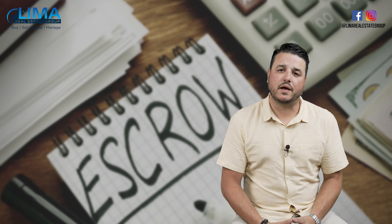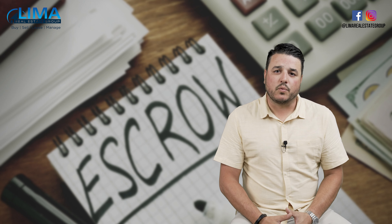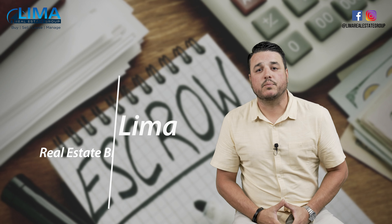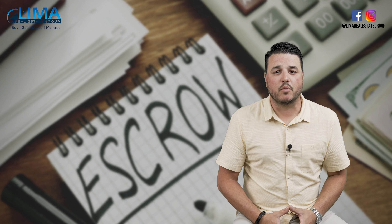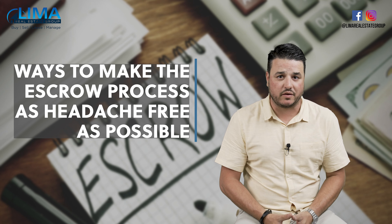So you've heard that selling your house can be stressful. Well, if I'm being honest, it's not the easiest thing to go through, but with the right help, you can definitely make it as streamlined and headache-free as possible. I'm Mark Lima, your favorite real estate broker with the Lima Real Estate Group. And in today's episode of Real Estate Q&A with Mark, we're going to talk about ways to make the escrow process as headache-free and streamlined as possible.